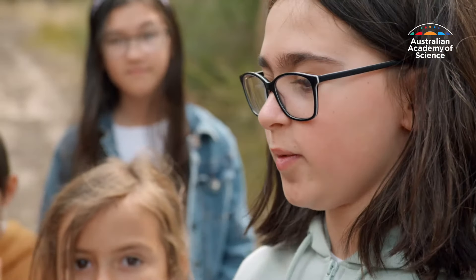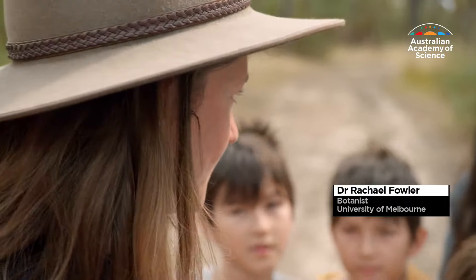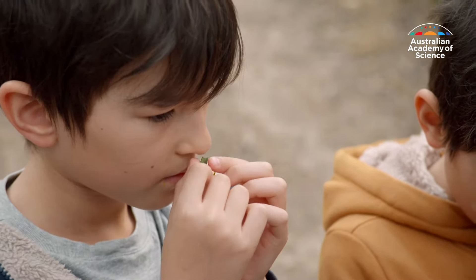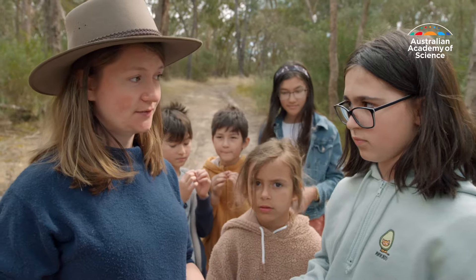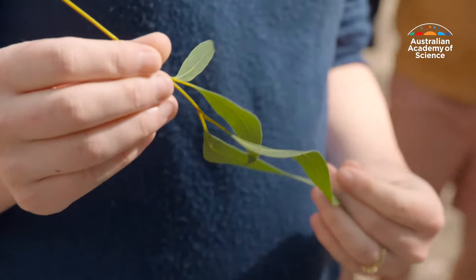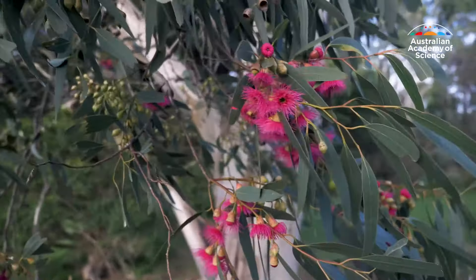How do you identify eucalypts? I look for the really distinct shape of a eucalypt leaf, and then sometimes we can crush it and smell the eucalyptus oil that most species have. To tell the difference between different species, I look for the different size and shape of the leaves, and the different colours and shapes and sizes of the fruit or the gum nuts.